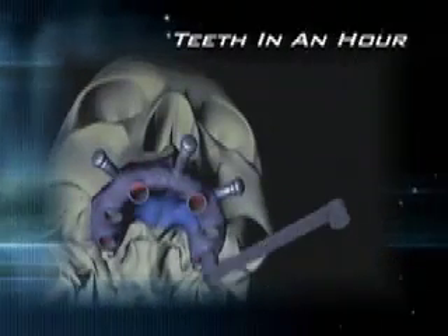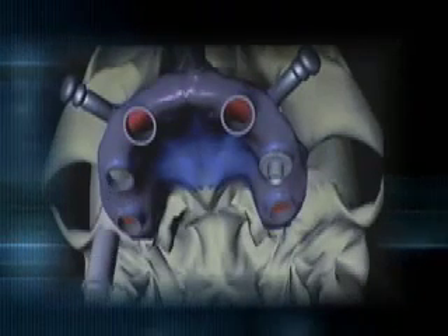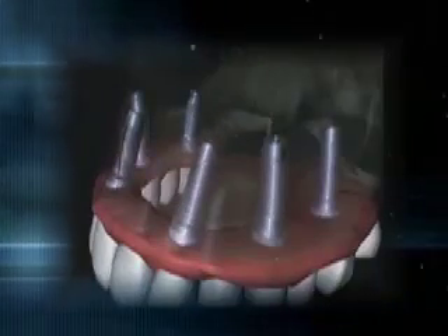This revolutionary procedure begins with a CT scan to identify the bone structure of the patient's jaw. This information is then imported into 3D computer software where the doctor designs the surgery in advance. Therefore, the patient does not have to be present until the day of the procedure, dramatically reducing the number of visits and time spent in the dentist's chair.